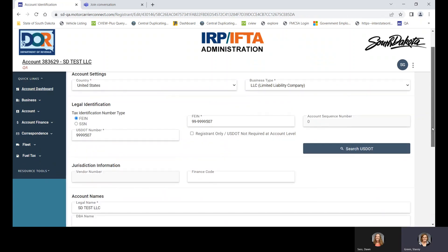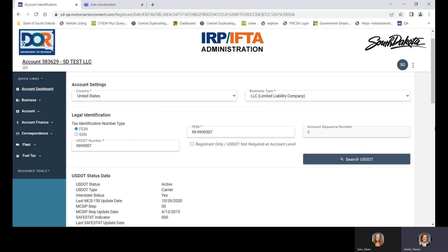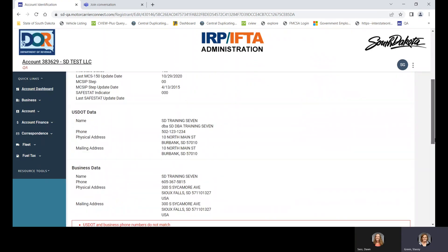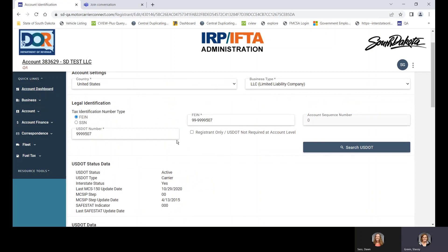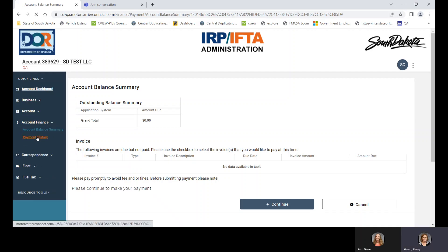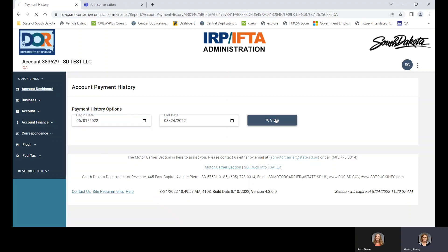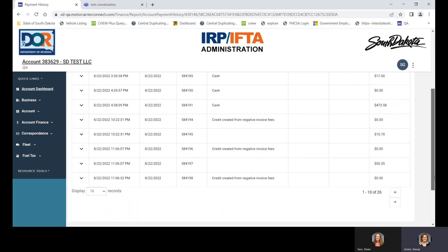Identification: this page shows your DOT number and EIN number. You can search the DOT to make sure everything is showing correctly. Account finance and account balance summary: this is one way to see what supplements you have to pay. There's also a quick link on the account dashboard I'll show you once we get some supplements added. Payment history: you can go back as far as you want. This is a new account, so we'll only go back to June 1st, but you can pull up everything you've paid since the account was opened.